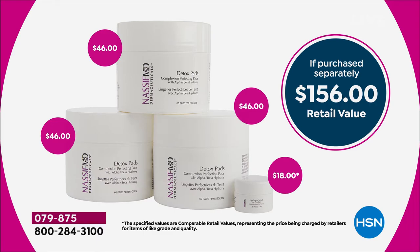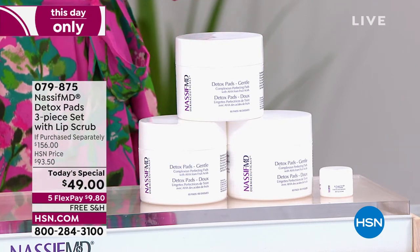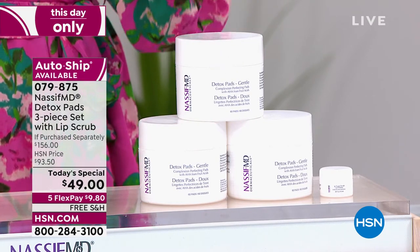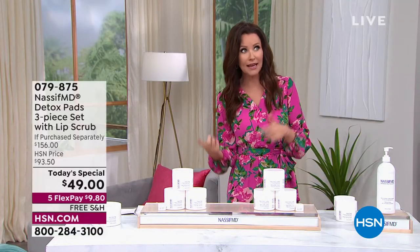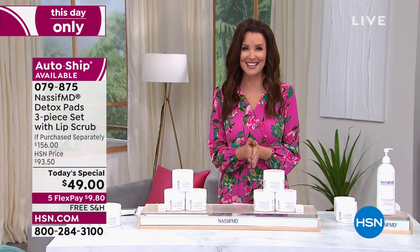We do have the auto ship offer. If you put this on auto ship, you can receive it every 60 or 90 days — about a six-month supply for most of you. You control how frequently you get these pads. You will use them, your husband will use them, your kids will use them. That's why they've been so popular at $46 per tub. To call them a detox pad is an understatement — they cleanse, exfoliate, remove makeup, clean pores, shrink the look of pores, provide anti-aging benefits, brighten skin, smooth texture, and hydrate. Instead we just call them the detox pads. We also have a bonus buy available.